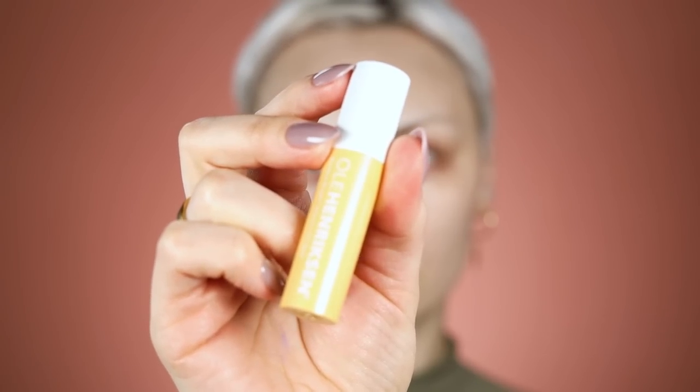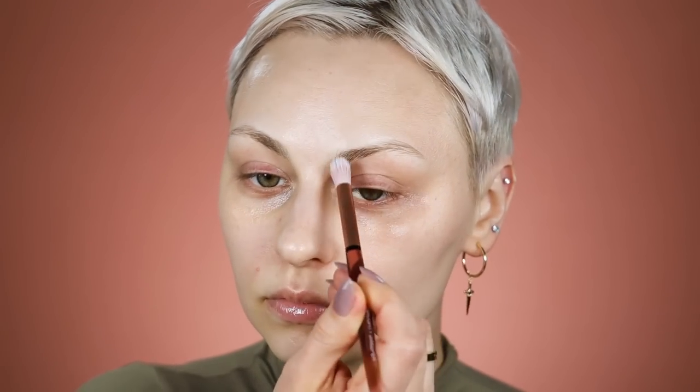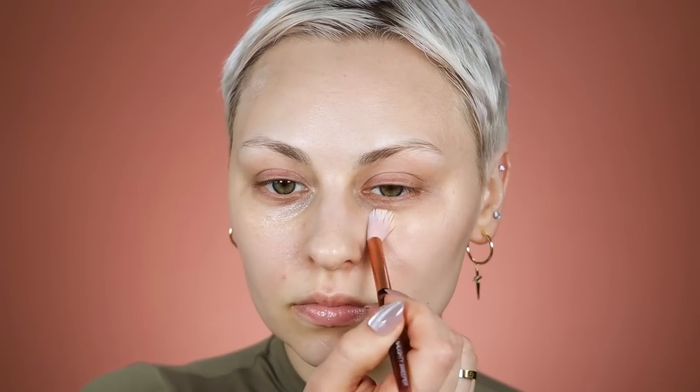I'm using the Ole Henriksen new Banana Bright Eye Stick — a lot of people were curious about it. I picked it up at Sephora. It has vitamin C and comes in three different shades, so you can find one for your skin tone. This one is quite yellow and it works pretty well as a color corrector. I'm also using the Redness Correct from Makeup Forever for areas of my face that are red and irritated — it's very lightweight and you can mix it into your foundation.